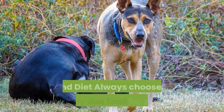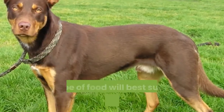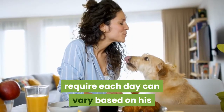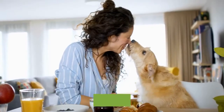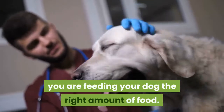Australian Kelpie Food and Diet. Always choose a high-quality dog food for your Kelpie. Check with your vet to confirm which brand or type of food will best suit the individual needs of your dog. The exact amount of food your dog will require each day can vary based on weight, age, activity level, metabolism, health concerns, and more. Your vet is a good resource to make sure you are feeding your dog the right amount of food.